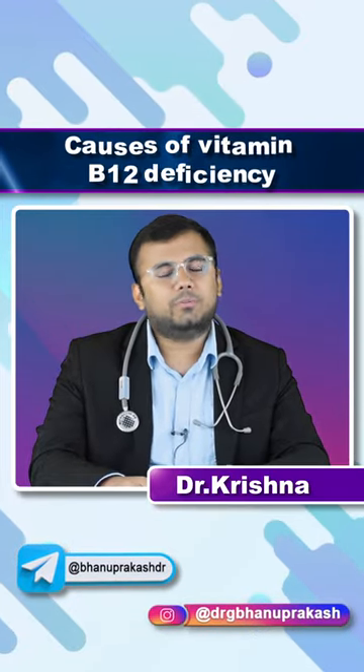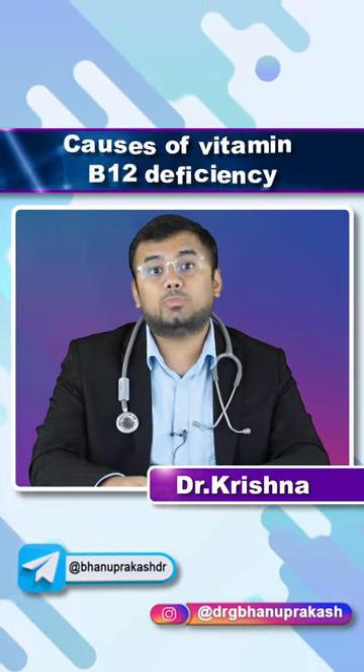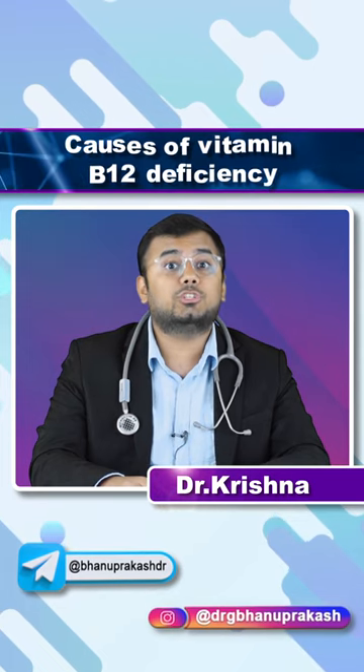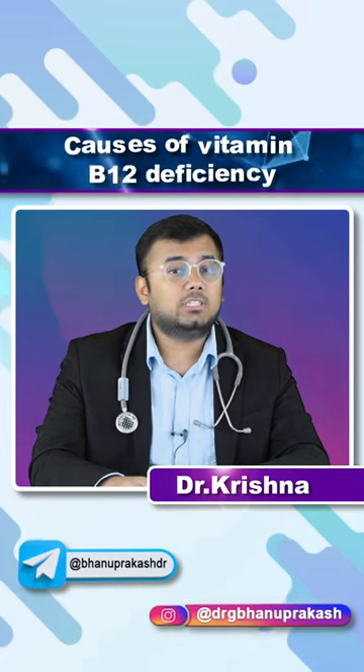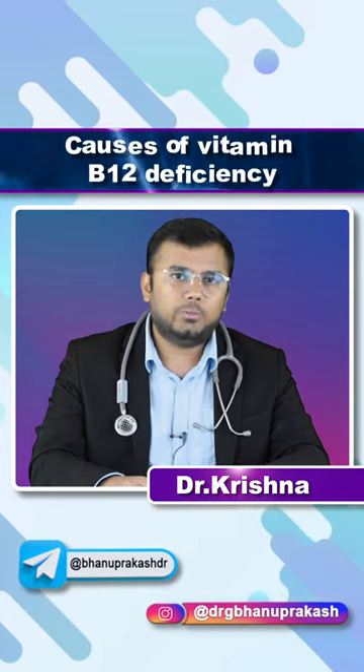Let us discuss some of the causes of vitamin B12 deficiency. The first important cause is pernicious anemia. Pernicious anemia is an autoimmune gastric atrophy. As a result, there is no intrinsic factor. When no intrinsic factor is released, there is no absorption of vitamin B12.